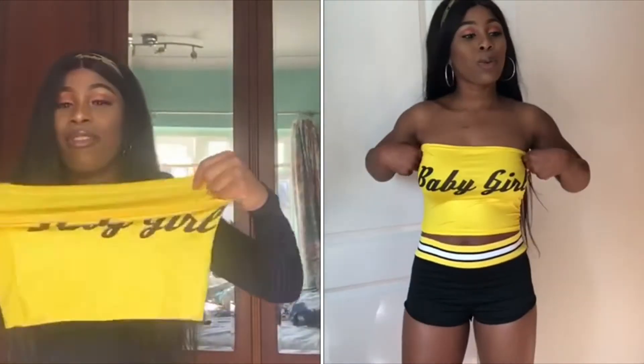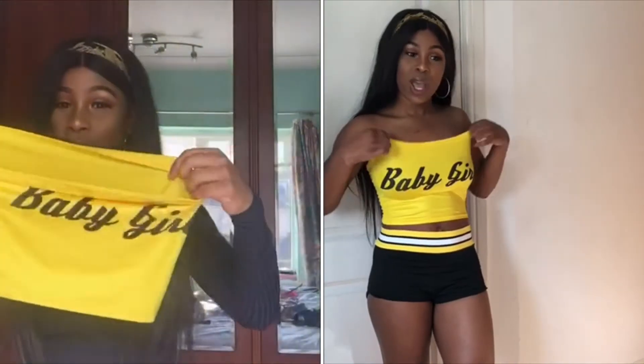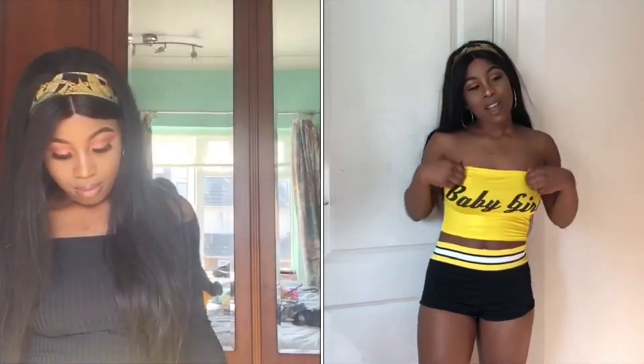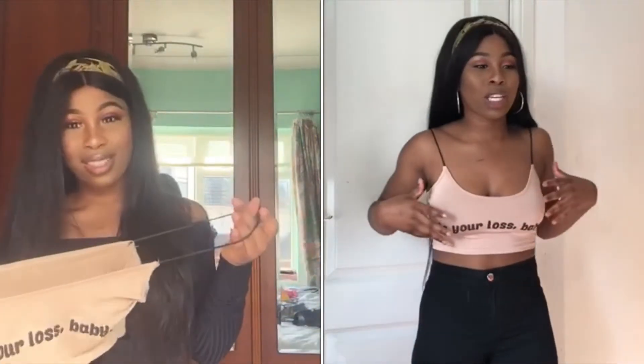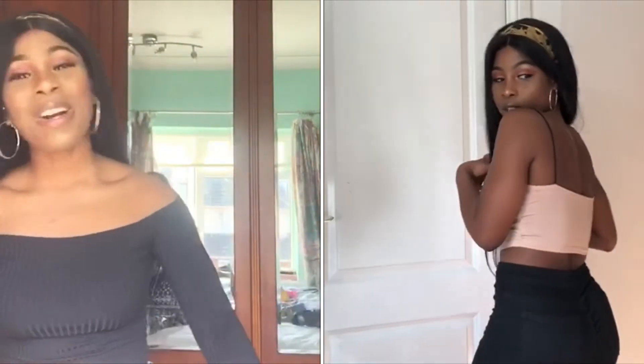Another thing I got is this - it says 'baby girl' on it in yellow. There's a bit of a trend with yellow items! It's a baby girl bandeau top and when I tried it on it actually fit quite well. It's really stretchy and really nice. I also got this nudish color version - as you can see I love my cropped tops.